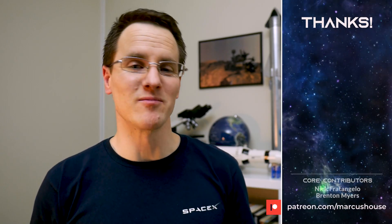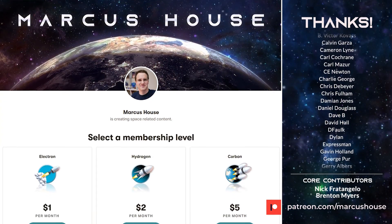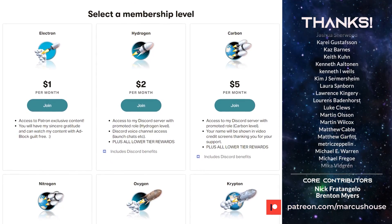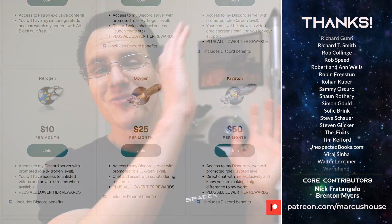A huge thank you to my amazing patrons — I simply can't do what I'm doing here without you. Your generous support has allowed me to increase the time I can spend on this content. Further help just allows me to do it even more. If you'd like to join our awesome patrons, head to patreon.com/MarcusHouse. You can interact with me much more directly via the included roles in Discord, check out some exclusive early content, and have your name listed right here.